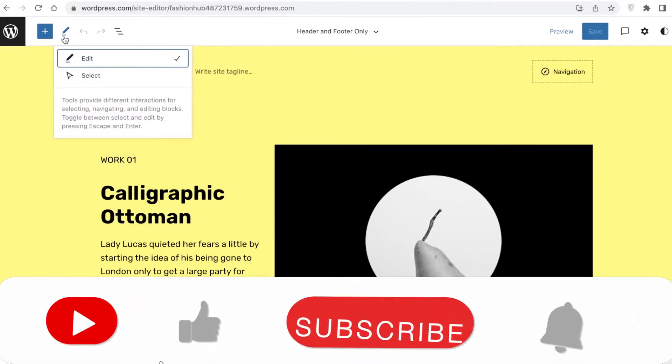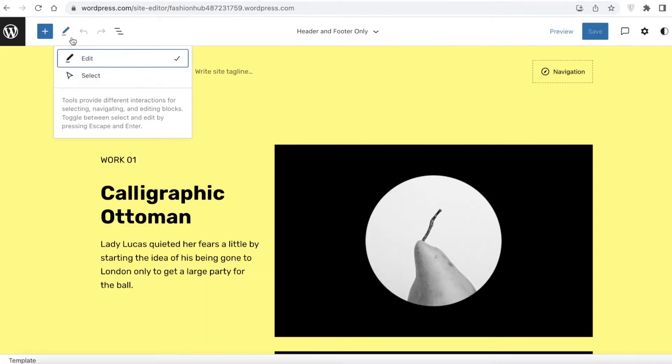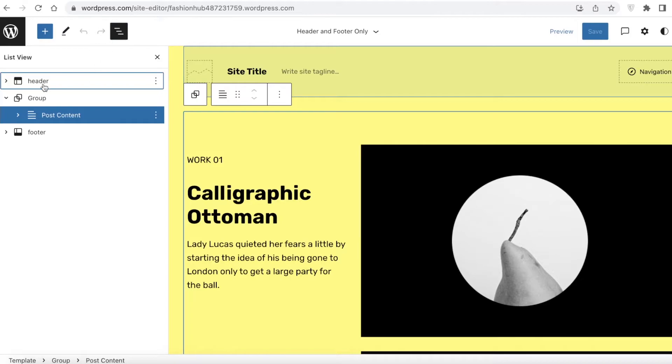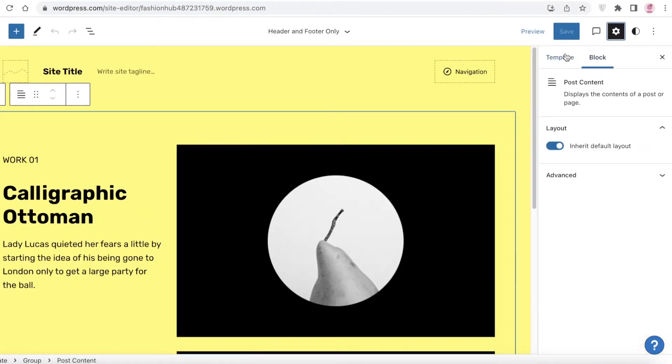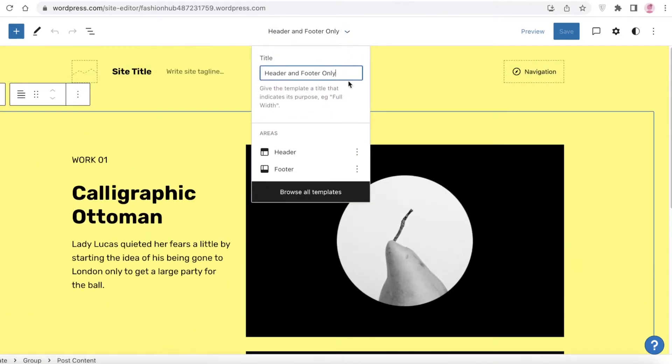On the left you have the Edit section and the Select section, so you can choose what kind of cursor you want. You also have undo and redo buttons, and a list view of all items present within your website. On the right you have your Settings panel, where you can change the template and the blocks of your preview. Currently I can see I have the header and footer only.